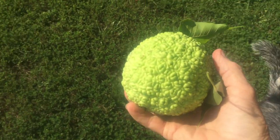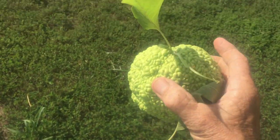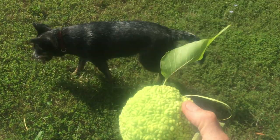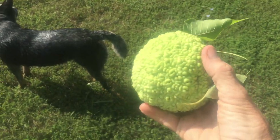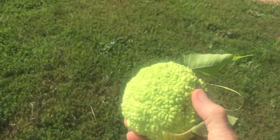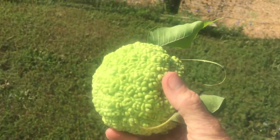Cattle have a harder time eating them. They don't have top teeth, so they tend to pick it up and throw it up into their mouth and they can choke. But horses eat these just fine. Let's go see who's going to get this nice big hedge apple.